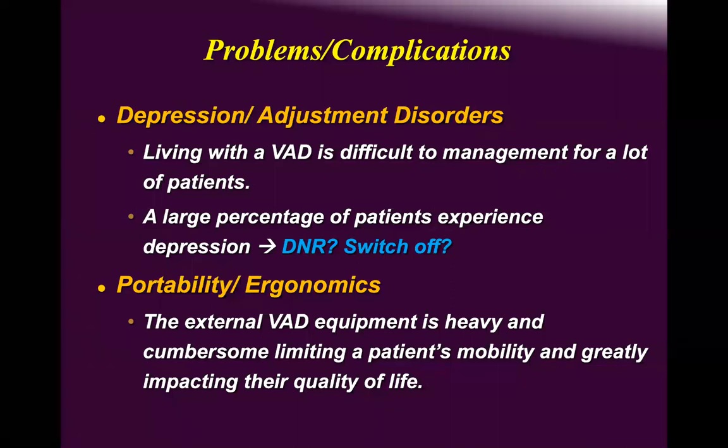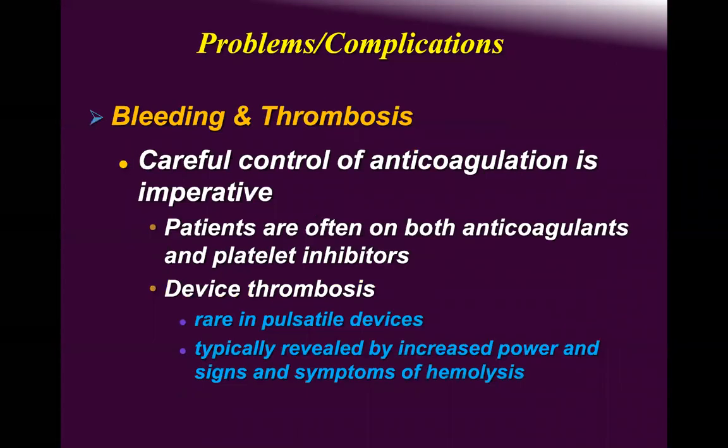If patients are resistant to treatment for adjustment disorders, we will use counseling therapy — a priest, ahlo, or imam — and if nothing works, we sedate them and switch it off. I haven't done it here, but I have done it abroad. Portability and all related factors must be considered when selecting LVAD, ILVAD, BiVAD, or TAH.